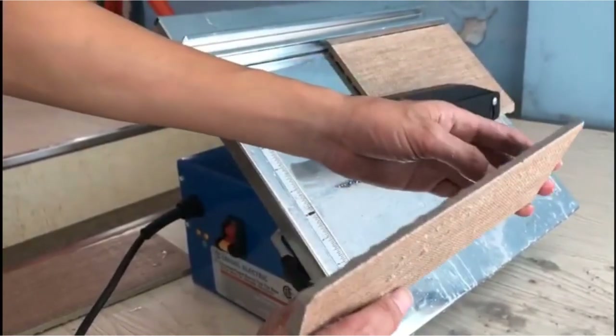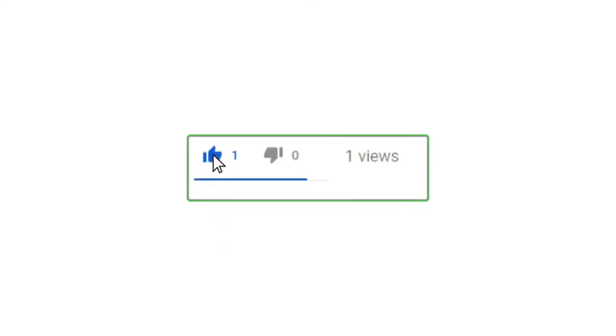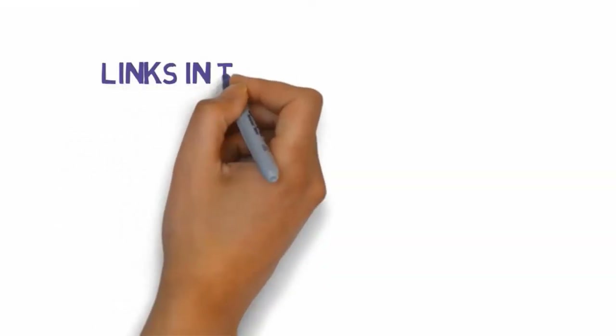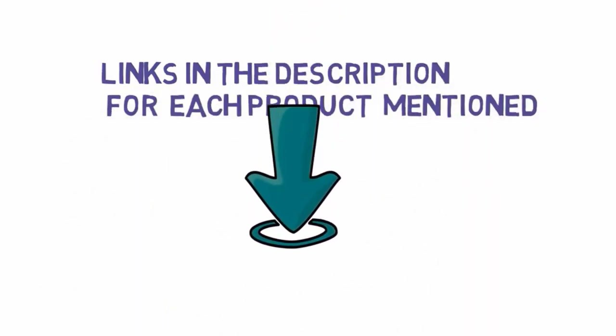Alright guys, that's all for now. If you enjoyed this video, please go ahead and leave a like and comment, and make sure to hit that subscribe button and enable your notification bell icon to get the latest videos from our channel. Also be sure to check out the description for links to find the most updated pricing on all the products mentioned in this video.